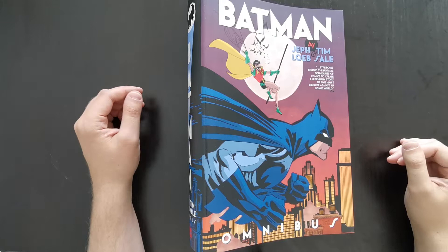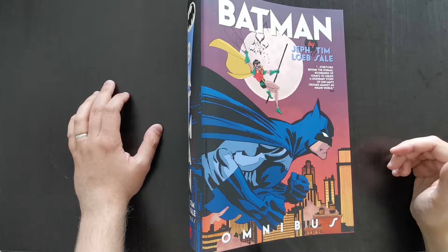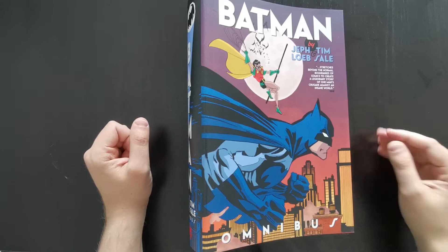Hey everyone, this is Mike from Comic Book Trove, here today with another omnibus review. Today I'm going to be looking at the Batman by Jeff Loeb and Tim Sale omnibus. This is actually going to be the first Batman omnibus that I've taken a look at so far on this channel.